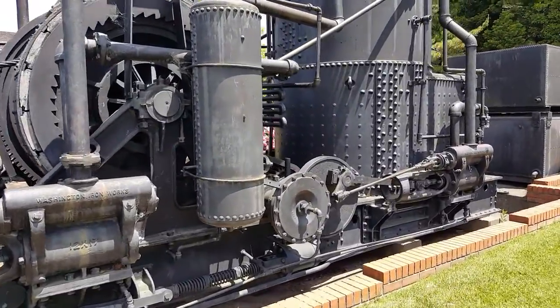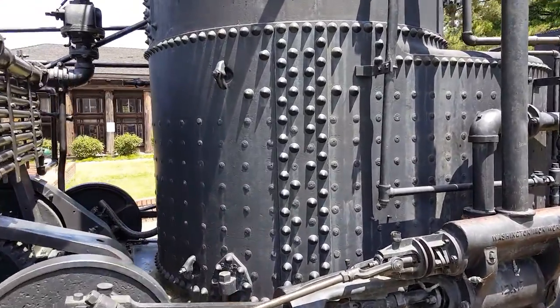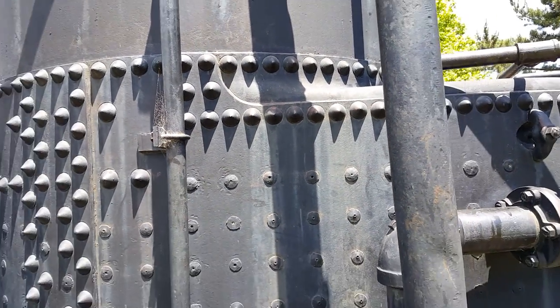Look at the rivets here — they're cone-shaped rivets. How rare is that? I love the shadows that the cone-shaped rivets make.